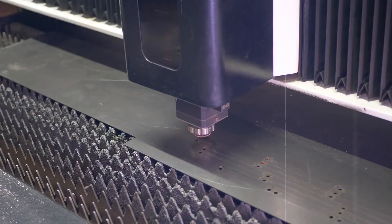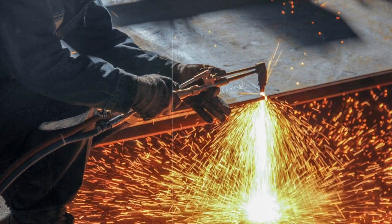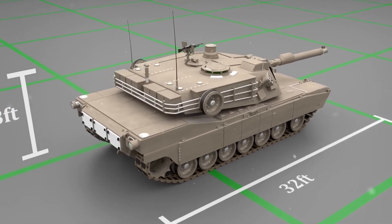The process of making a tank starts with design and planning. Engineers and designers create detailed plans for the tank, considering factors like armor, firepower, speed, and mobility. They use computer software to design the tank and run simulations to test how it will perform in different conditions.